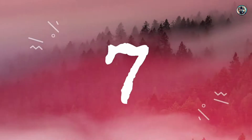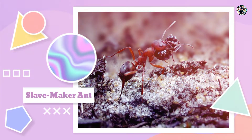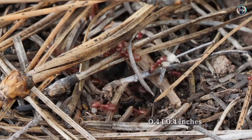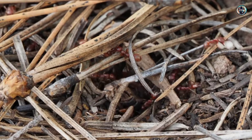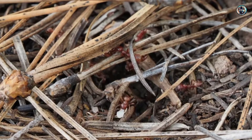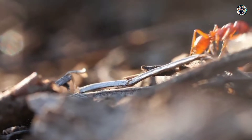Number 7: Slave Maker Ant. The Slave Maker Ant can grow to a length of 0.4 inches. They are the largest ant in the UK, but are also widespread across the rest of Europe, Japan, Russia, China, Korea, Africa, and America.